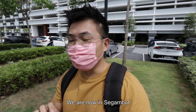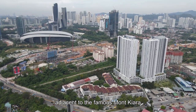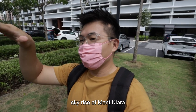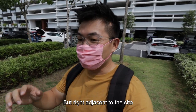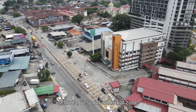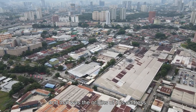We are now in Segambut, which is an address adjacent to the famous Mont Kiara. So in the skyline you can actually see the skyrise of Mont Kiara. But physically you are not as connected, and right adjacent to the site will be all these cool, very old industrial zones — that was the origin of this address.